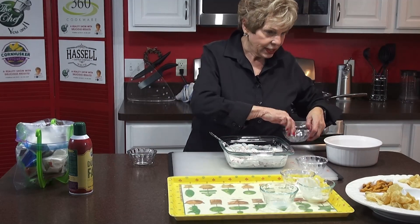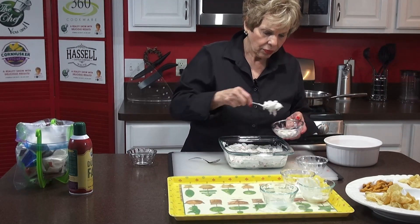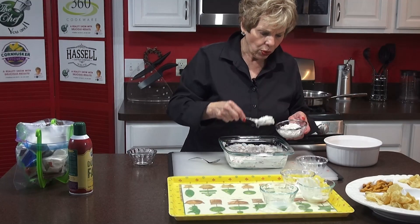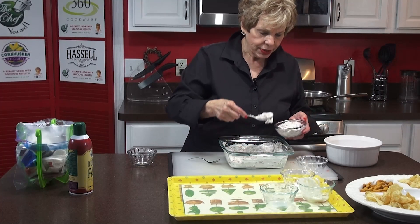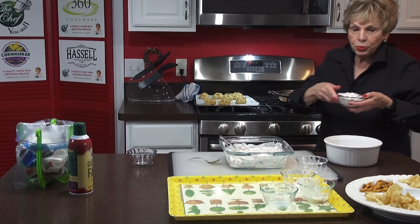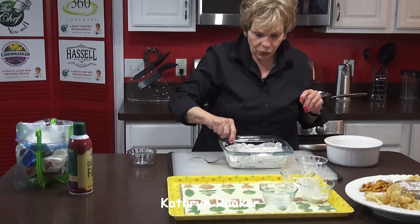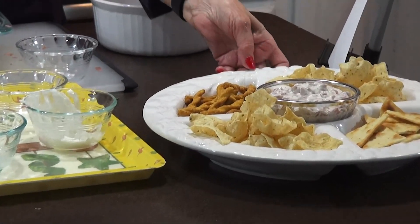Here we go, we're going to put this into here, and this is the way we're going to serve it. Your people will love it. Don't forget to go to our website to try this — it's an easy, simple recipe. You can do this. So we're going to put this on top here, and there you have a perfect dip. I think you'll really enjoy it. Isn't that beautiful? Easy to do.